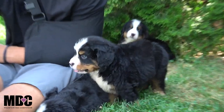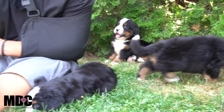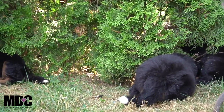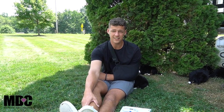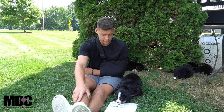Hey guys, welcome back to the Mountain Dog Companion, thanks for tuning in again today. We're going to be talking about Libby and Paddington's puppies. They're all hanging out here — you might see a little bit of stuff on them from the tree they're trying to climb underneath. It's nice and shaded under the tree, but they just had their bath and got some pictures taken and they're doing great.